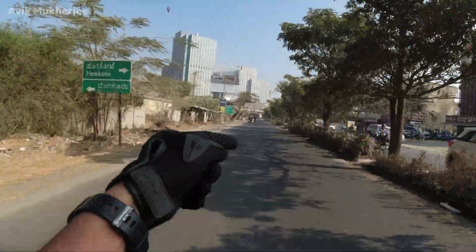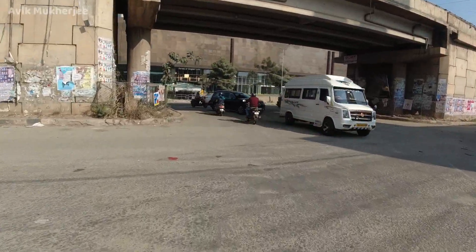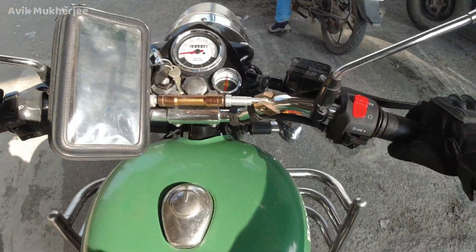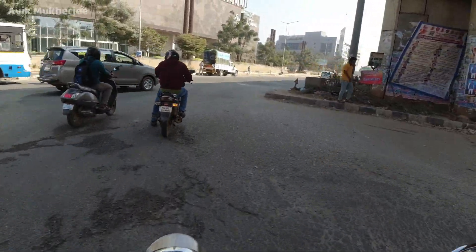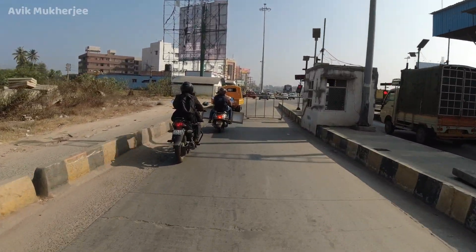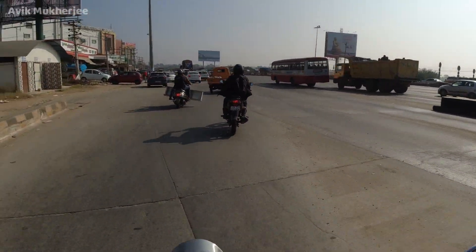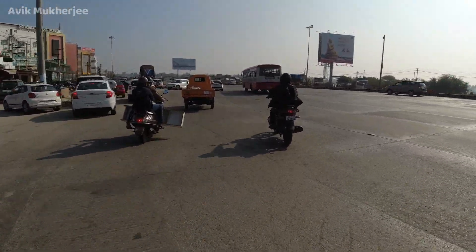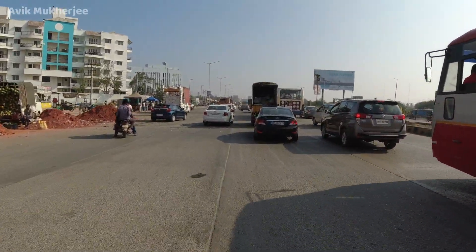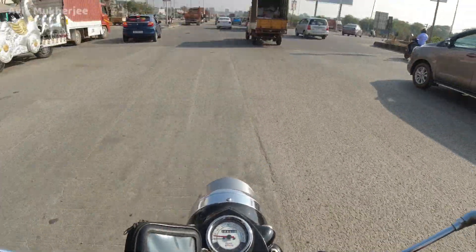Since this is the Hoscote road, we're going to take a right from the junction. Take the right — yes, take the right. This is the benefit of starting really early in the morning; if you don't, you have to face this traffic.